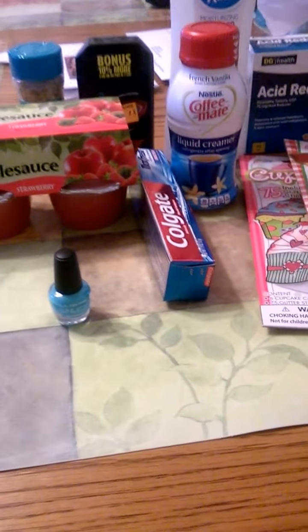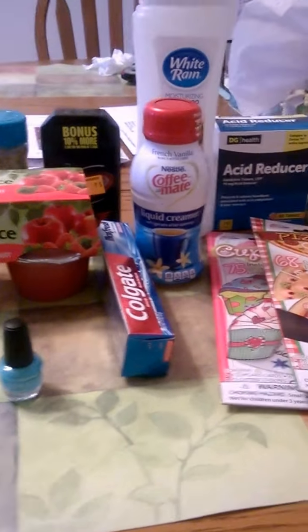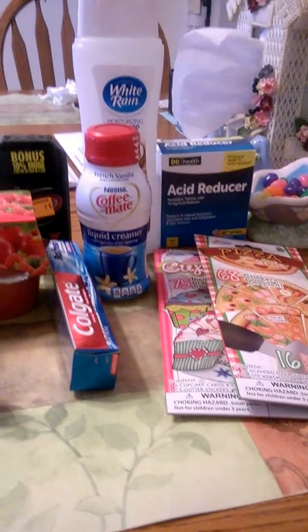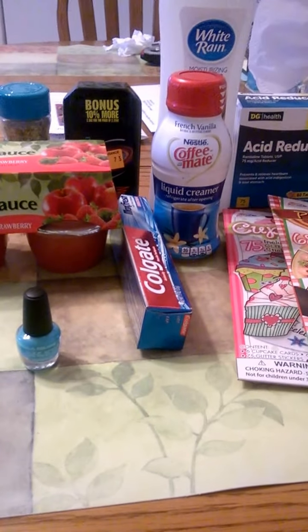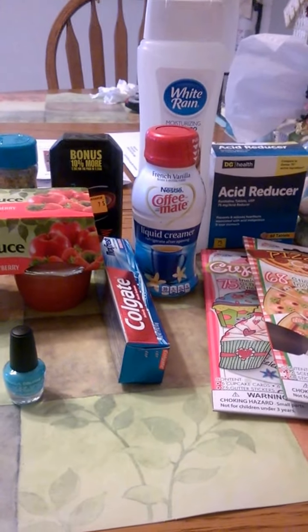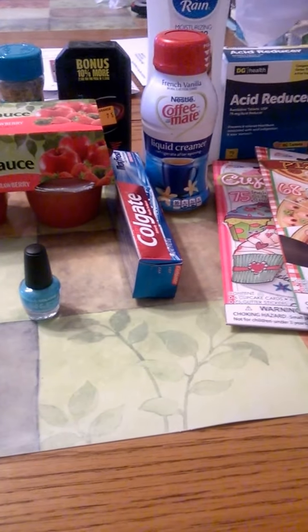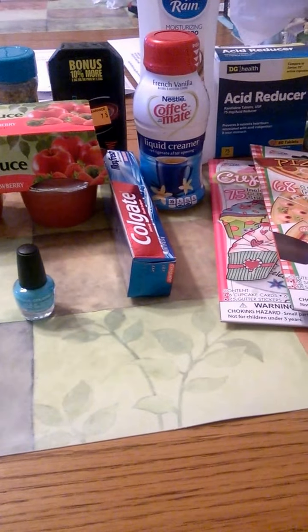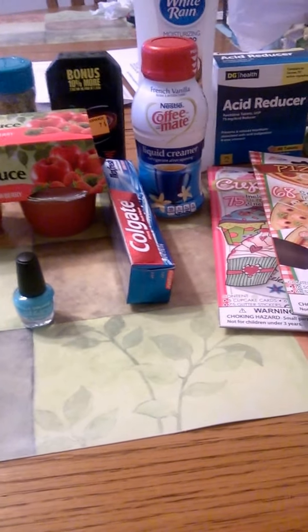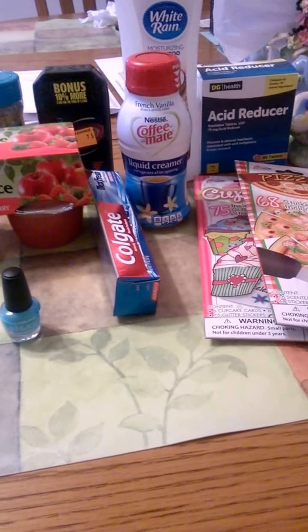That's pretty much everything I got today. I didn't get a whole lot but I thought I'd show you anyway. They didn't have the one thing I wanted but that happens a lot — I got a few things, some on clearance, some not. If you like this give it a big thumbs up. If you're new to my channel hit the subscribe button and you'll be notified when I upload videos. If you want to see anything else besides haul videos, leave a comment below and let me know. Until next time, I'll see you in the next one.